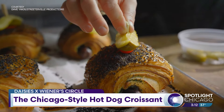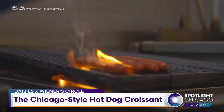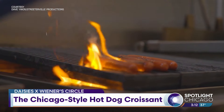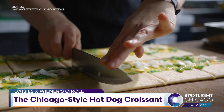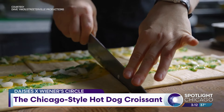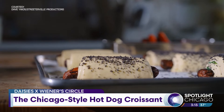And you settled on this. So what goes into it? It's a char dog, which is what Wiener Circle does. It has yellow mustard, that neon green relish, raw onions, and then our croissant dough. It gets egg washed, and then poppy seeds, and then it gets baked.